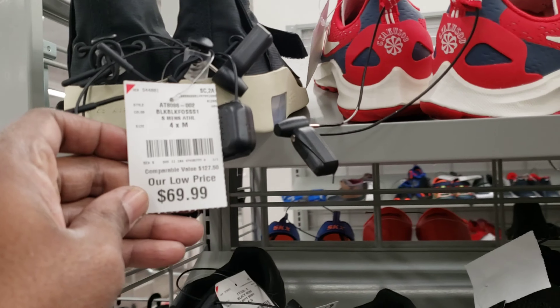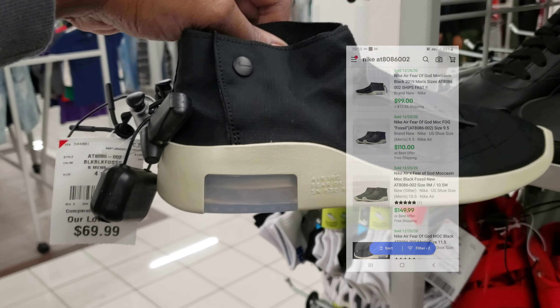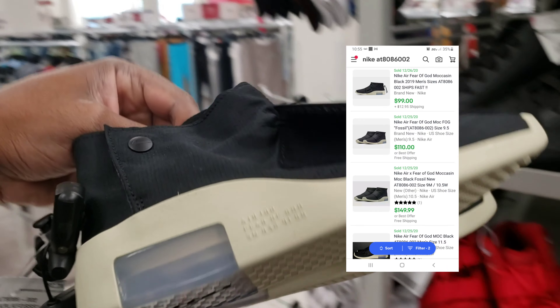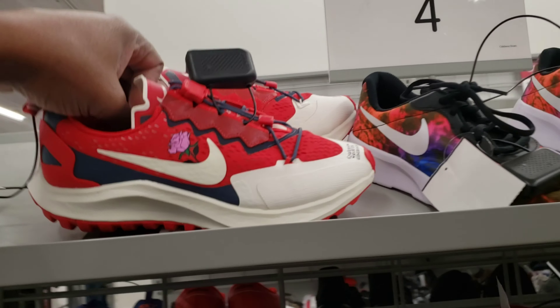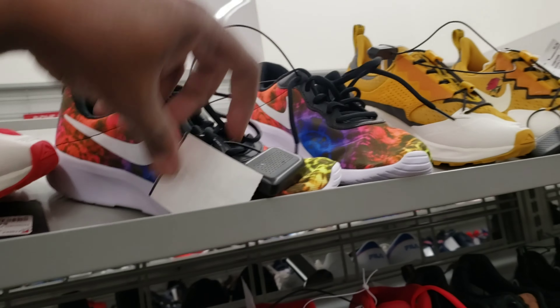I always try to come over to the kids section just to see — and look what we found: some Fear of God. They got them for 69 bucks. Are you kidding me? Size four. Let's go ahead and look them up. What a day at Burlington and Ross!